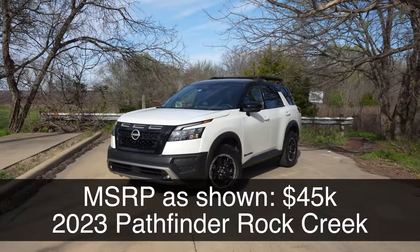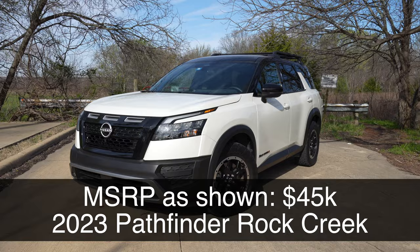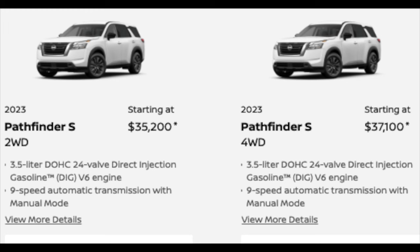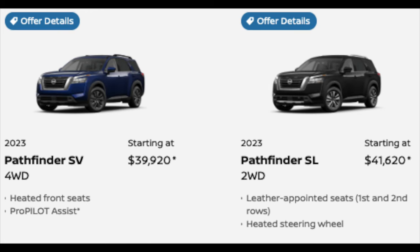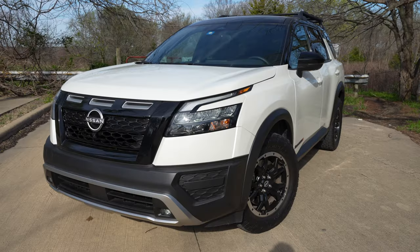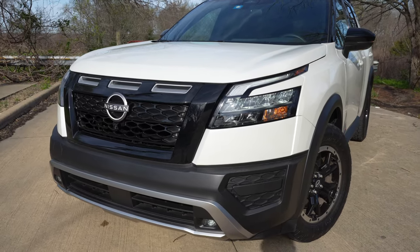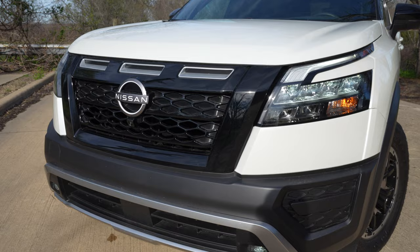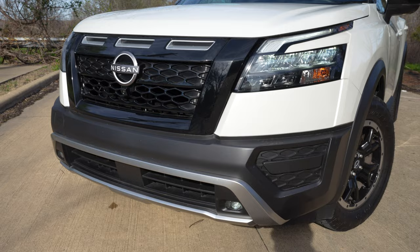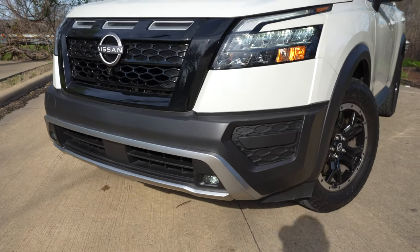Let's take a quick look at all the exterior details of this Rock Creek. Things are going to look different with this Rock Creek model. We have the base S, SV, Rock Creek, SL, and top-end Platinum. This Rock Creek right here is still going to give us the Nissan V-Motion grille. We've got some black accents and a different, more rugged-looking fascia compared to the regular Pathfinders. You're going to get these LED fog lights down there.